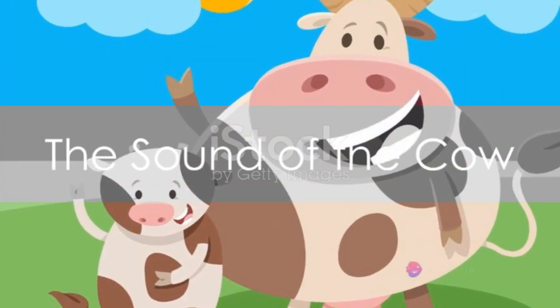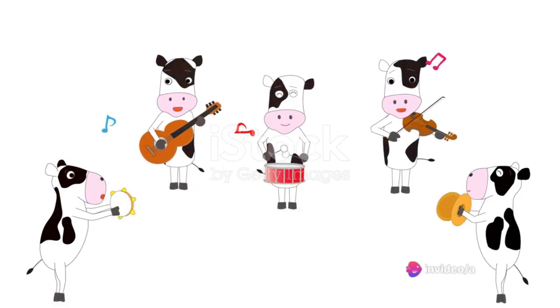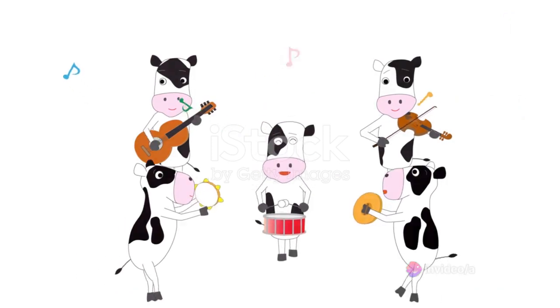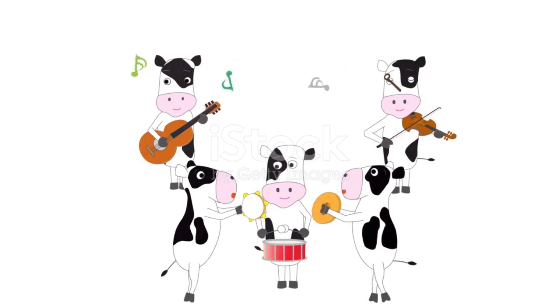Now, can you guess what sound a cow makes? Let's have a moment to think. Got your answer ready? Well, here's a hint. Moo, moo! Did you guess it right? That's it! Yes, a cow says moo!